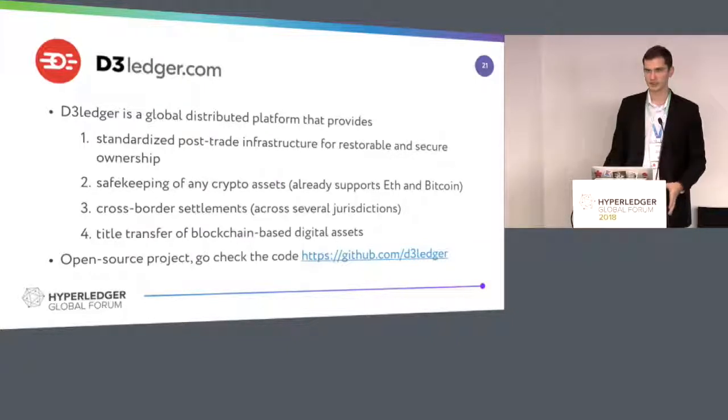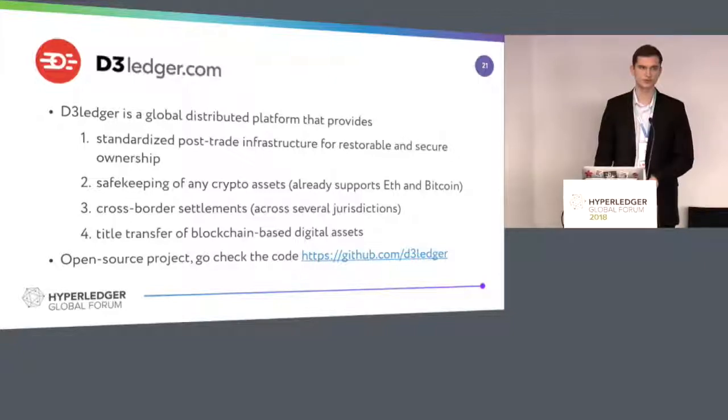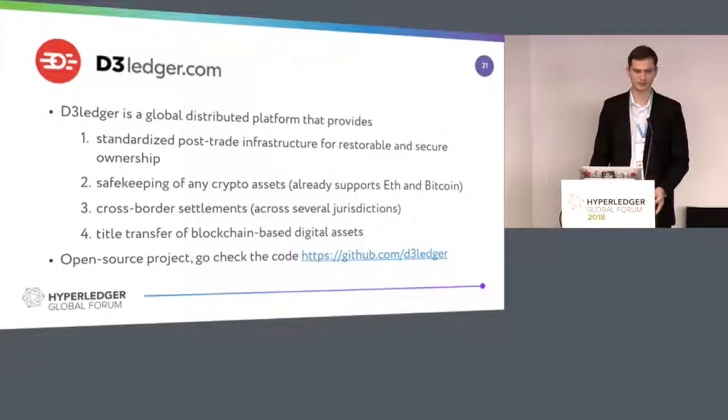D3 Ledger is actually the first running project in this area on top of Hyperledger Iroha. This is a global distributed platform in multiple jurisdictions for safekeeping of digital assets of your choice. It works now with Ethereum and Bitcoin. We provide post-trade infrastructure, cross-border settlements, and any type of transfer of your possible crypto assets. It's actually an open source project, so if you'd like to play around with it or build your own platform on top of the existing code, you can go to GitHub and download the services.